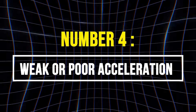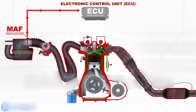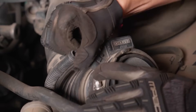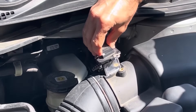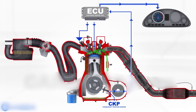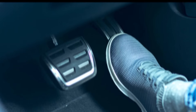4. Weak or Poor Acceleration. Your engine demands a surge of power during acceleration. To meet that demand, the throttle body opens, allowing more air to enter the intake system. The MAF sensor detects this increase in airflow and instantly sends that information to the ECU. If the MAF sensor is faulty, it sends lower-than-actual values to the ECU. The ECU thinks less air is entering the engine than actually is, so it reduces fuel injection to avoid running too rich, leading to poor acceleration.